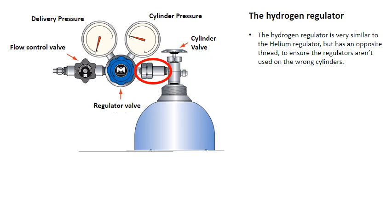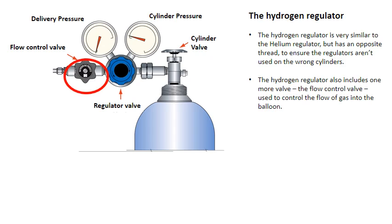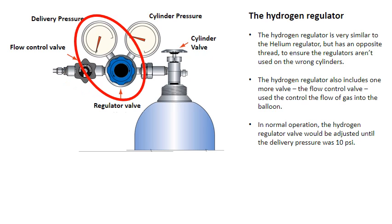The hydrogen regulator is very similar to the helium regulator, but has an opposite thread to ensure the regulators aren't used on the wrong cylinders. The hydrogen regulator also includes one more valve — the flow control valve — used to control the flow of gas into the balloon. In normal operation, the hydrogen regulator valve would be adjusted until the delivery pressure is 10 psi.